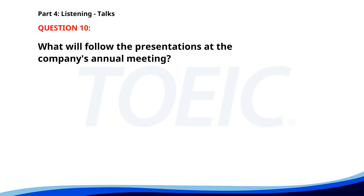Number ten. Thank you for attending our company's annual meeting. Today we will discuss last year's achievements, financial performance, and future goals. There will be presentations from each department followed by a Q&A session. Please hold your questions until the end of each presentation. What will follow the presentations? A. Award ceremony. B. Q&A session. C. Immediate lunch. The correct answer is B. Q&A session.